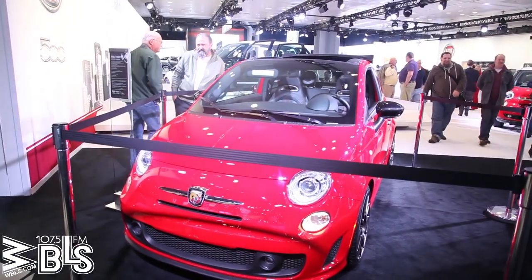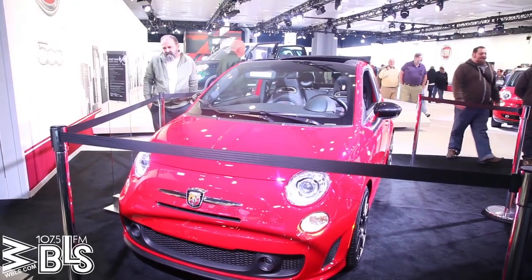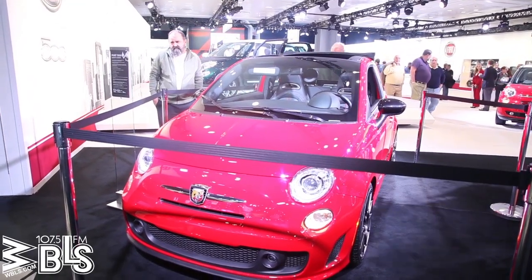This is the new Fiat Abarth. It's a high-performance Fiat 500. It's got 160 horsepower, a 1.4-litre turbocharged engine, and it'll take you from 0 to 60 in 6.5 seconds.